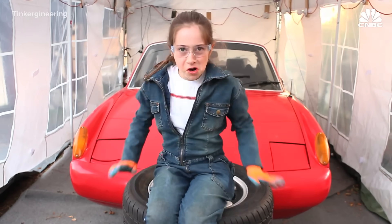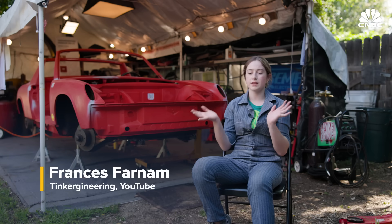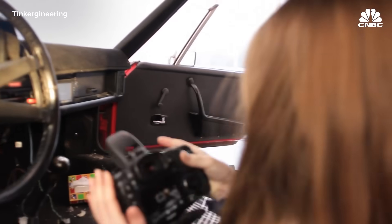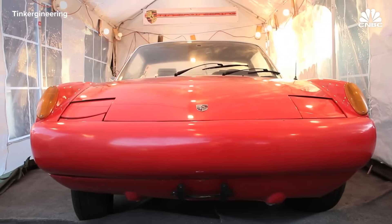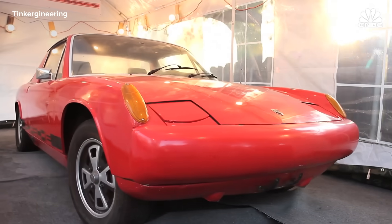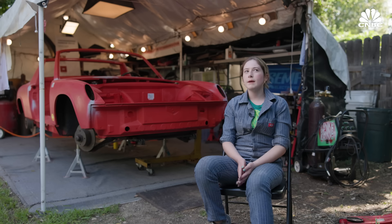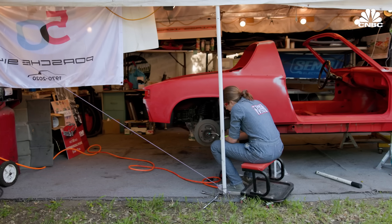Francis got the car three years ago and has been documenting the process on her YouTube channel, Tinker Gineering. She's always wanted an electric car—her mom has a BMW i3, which she always thought was so cool. When she thought of the idea to make the car electric on the channel, the name Tinker Gineering fit perfectly. Her goal is to inspire other kids, and her dad was on board.